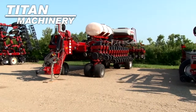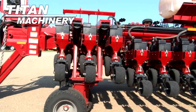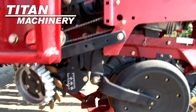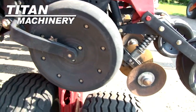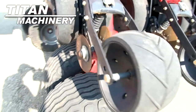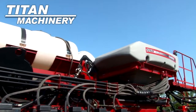Available now at Titan Machinery of Castleton, we have a 2012 Case IH 1260 planter. It is 36 rows wide with 20-inch spacing. It has liquid on-planter fertilizer.